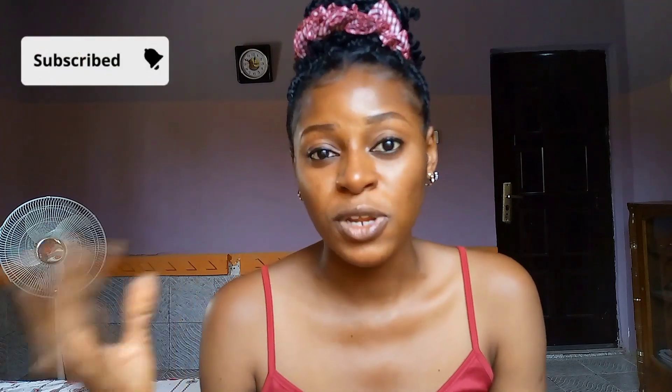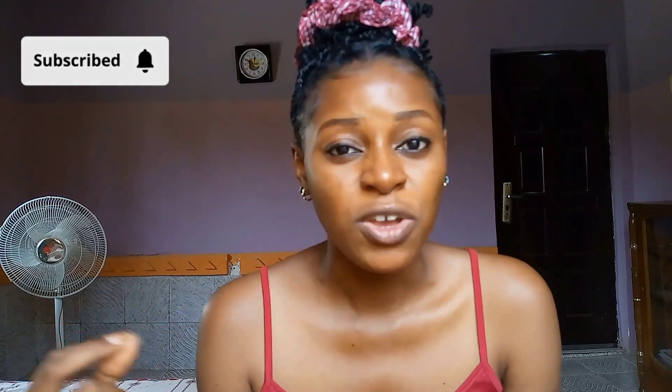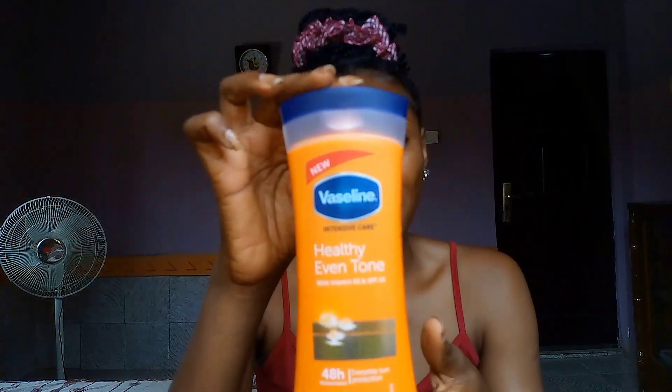Another thing I use is body lotion. When I'm on a budget, I like to use a body lotion that is big, affordable, and very effective — those are the three things I look out for when picking a body lotion on a budget. You don't want to waste money on a body lotion that isn't good. That is why I'm going to be recommending my favorite body lotion of all time — the Vaseline Intensive Care Healthy Even Tone.